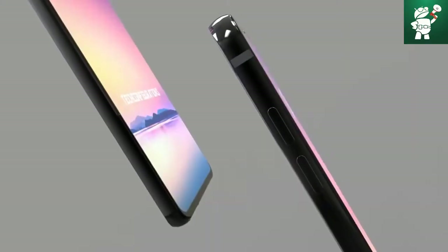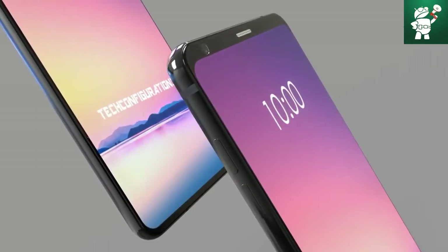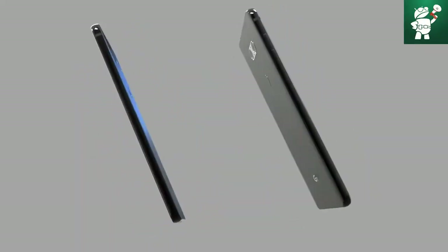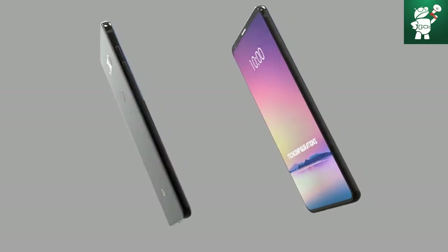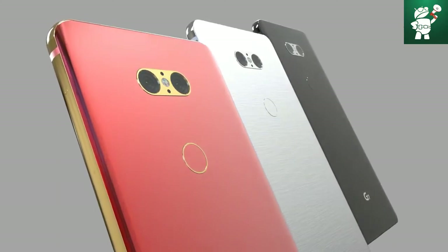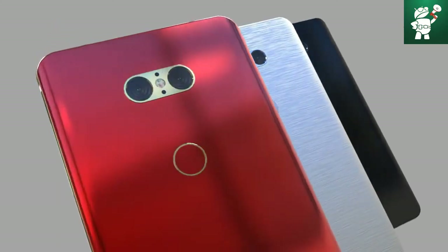Iris scanner technology works with infrared light. Samsung uses a special iris camera for this. LG, on the other hand, showed a camera at KES which can switch between infrared light and the rest of the color spectrum. This camera can also function as a regular front camera as well as an iris scanner, which will undoubtedly have a cost-saving effect.